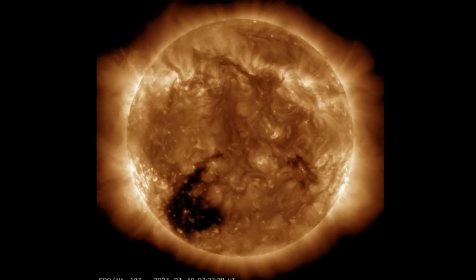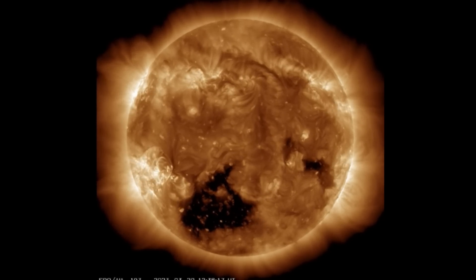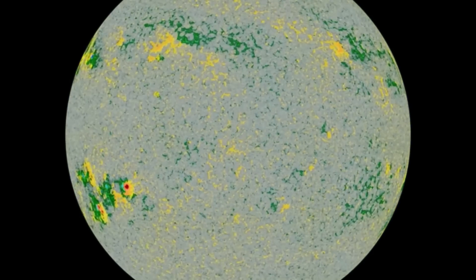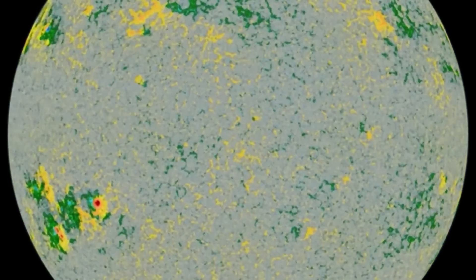Earth-facing view right now and growing — 171 angstroms here. Notice the top left-hand side in the last few images: a little minor filament eruption right there. Having a look at the sunspot regions, we've got two of them coupled here in the bottom left, and there are all the active spots.